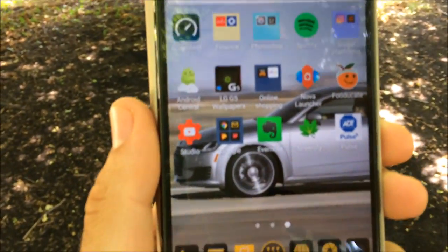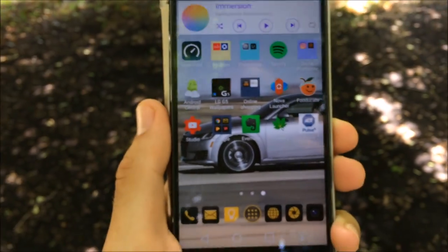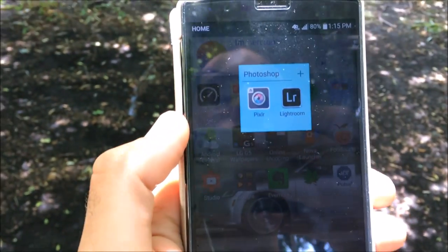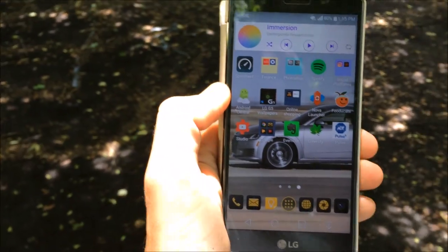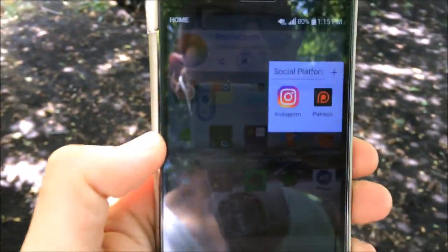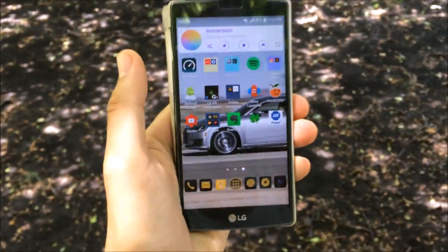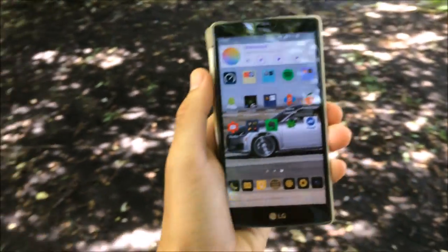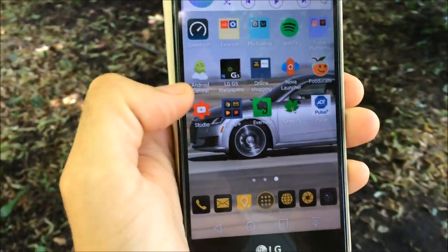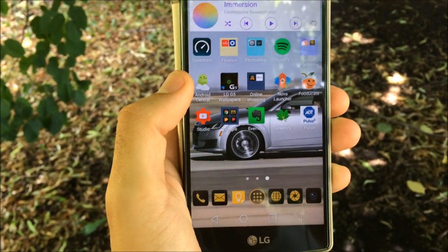Going to the second page, I have Speed Test and my banking app. Over in a Photoshop folder I have Pixlr and Lightroom — two quick editing apps I like to use. In the social platform folder I have Instagram, so go follow me there, and Patreon, where you can support the channel and get perks like behind-the-scenes content and video ideas. I also have Android Central, which is a great news reading app if you follow Android news.